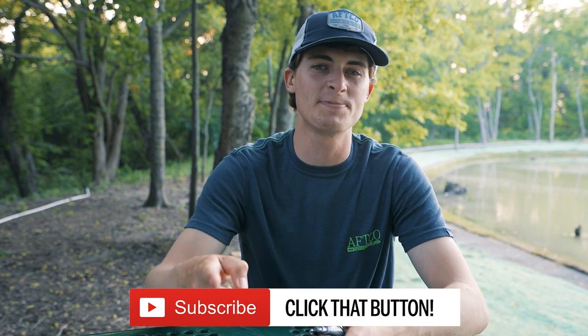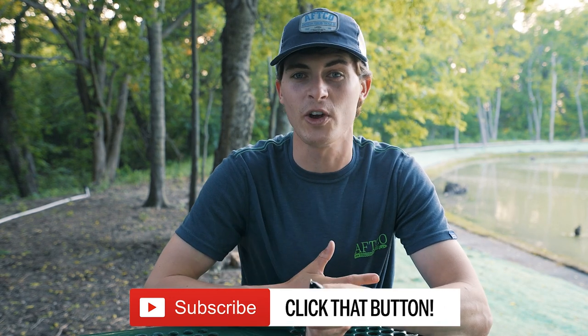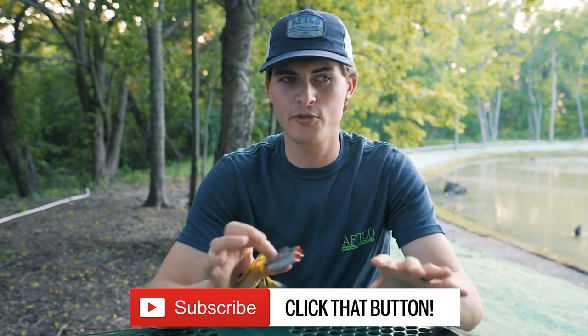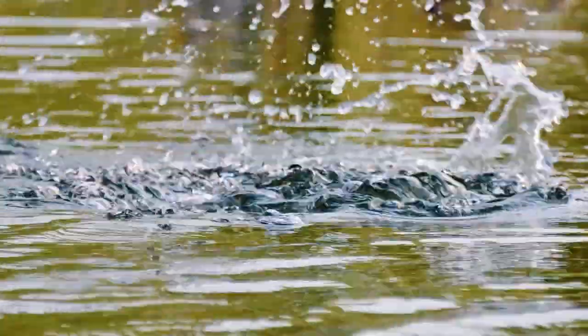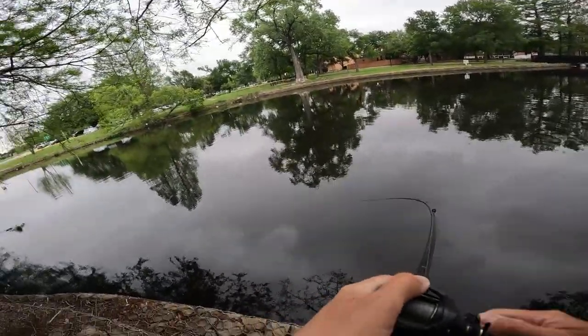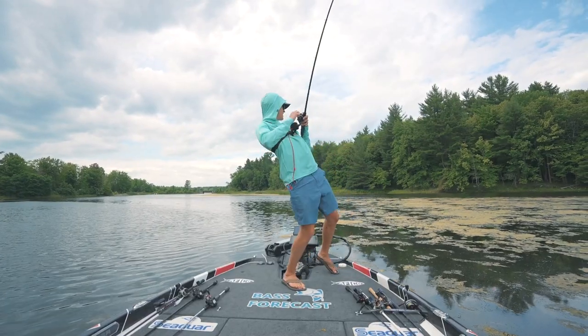Welcome back to TRF. My goal here on this channel is to help you guys become better anglers and catch more fish. If that's what you want, hit that subscribe button because you belong here. We're going to go over four to five main mistakes that I think you guys can easily fix to make you a better frog fisherman, whether you are a bank angler, bass boat, or kayak angler.